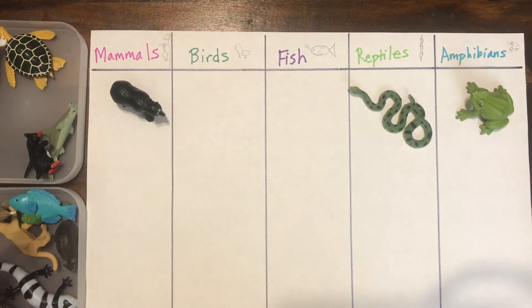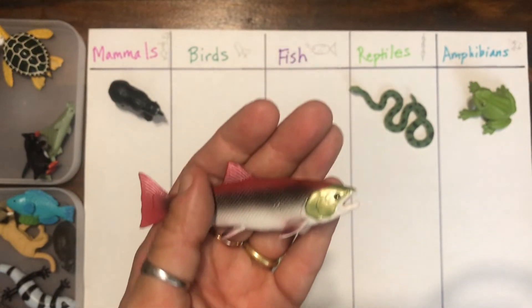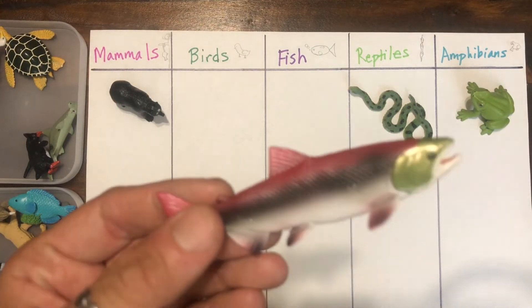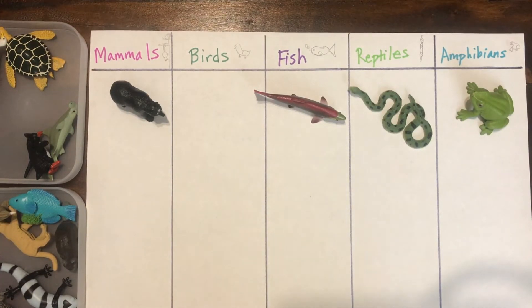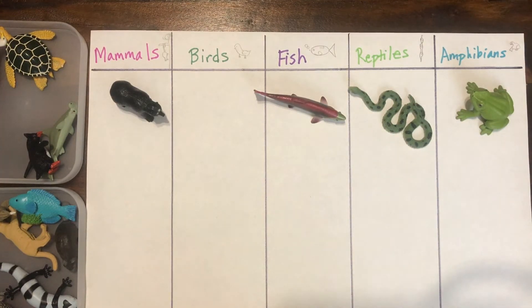This is a salmon. Have you ever had salmon for dinner? Do you think salmon is a mammal, a bird, a fish, a reptile, or an amphibian? That's right — fish. Fish do not breathe through lungs like mammals or birds do; fish have gills. That's how they breathe underwater. Fish lay eggs, and that's how their babies hatch — just like reptiles, amphibians, and birds also lay eggs. But mammals give live births.